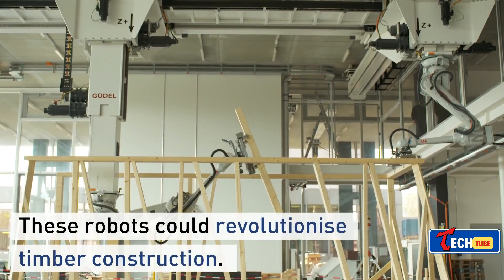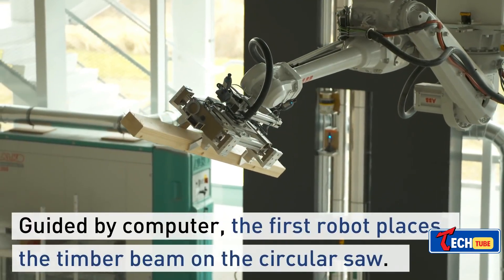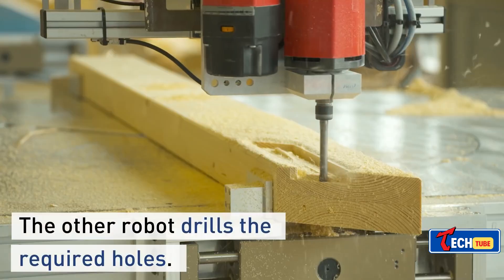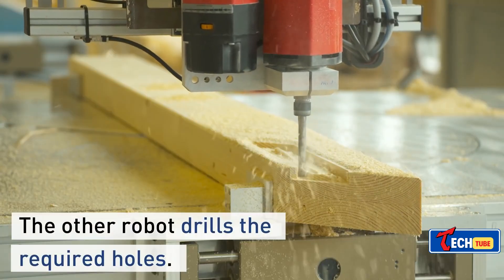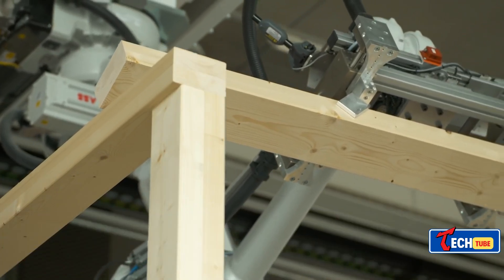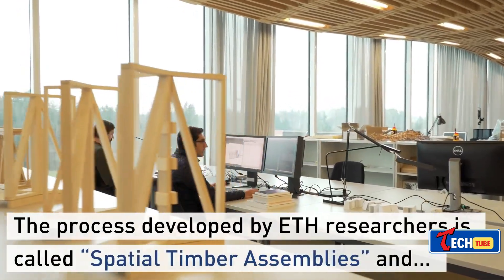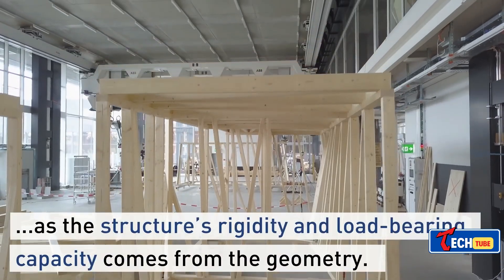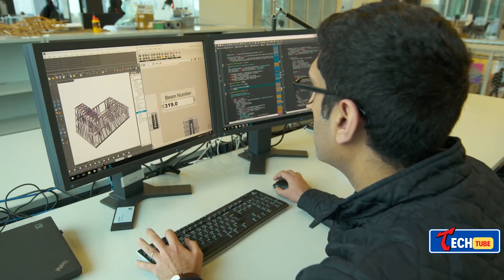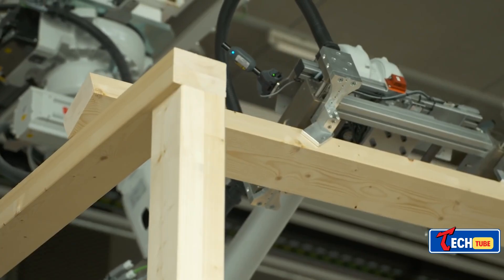ETH Zurich's spatial timber assemblies are revolutionizing construction in Switzerland. Swiss experts propose a groundbreaking approach using robotics. While material preparation has been automated, assembly is still done by humans. Their solution involves digital timber construction, where a system receives a digital draft, inspects it, determines required components, and uses manipulators to assemble and place them. Although it currently requires human assistance, the robot is faster than humans, bridging the gap between design, planning, and execution.